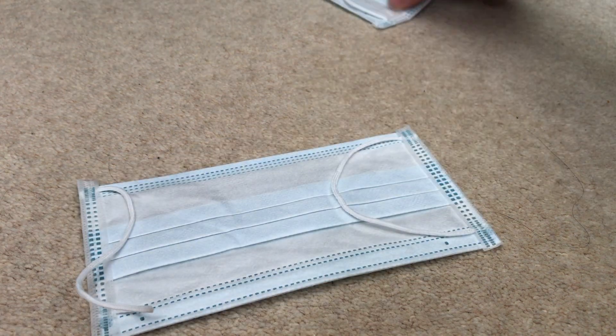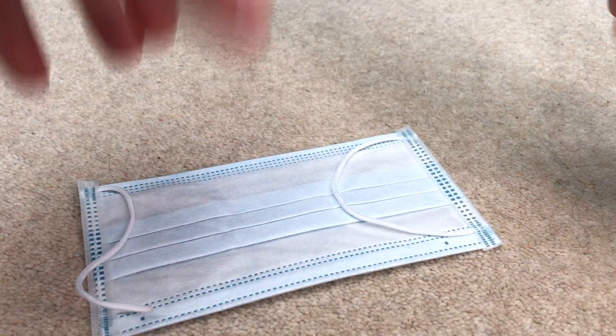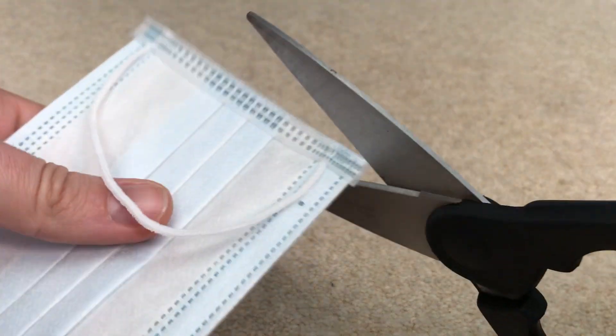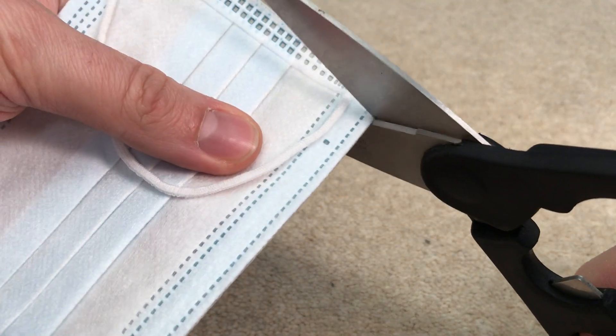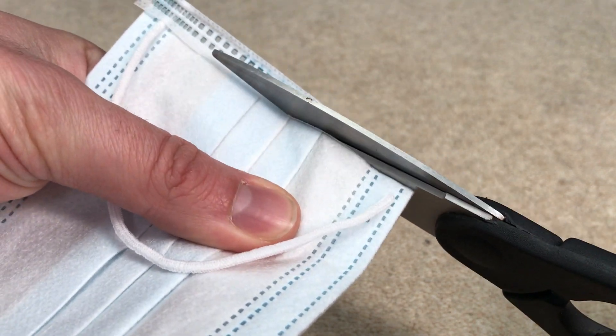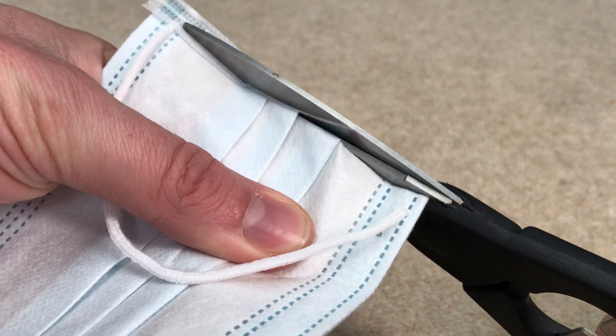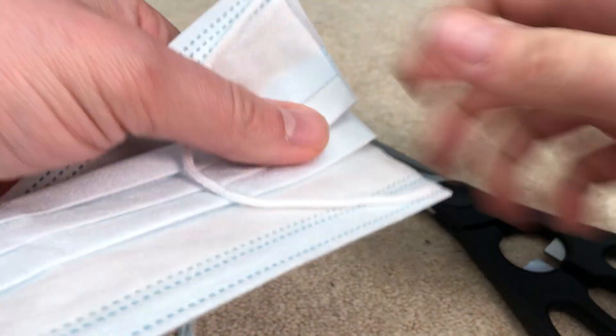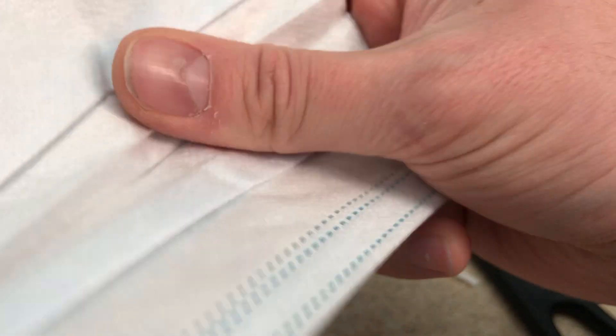We're just going to cut them open and see what we can find. I'll move this one out of the way. I've just got some scissors here, just going to carefully cut another line. I just kind of want to see what's inside.